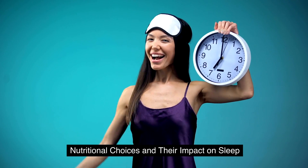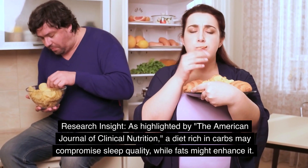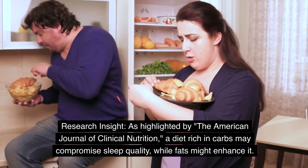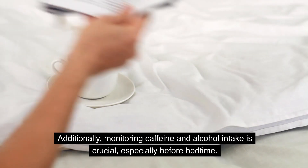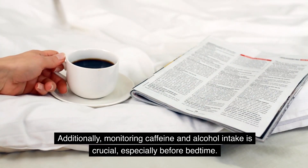Nutritional choices and their impact on sleep. As highlighted by the American Journal of Clinical Nutrition, a diet rich in carbs may compromise sleep quality, while fats might enhance it. Therefore, a balanced meal with adequate proteins, fats, and carbs is recommended. Additionally, monitoring caffeine and alcohol intake is crucial, especially before bedtime.